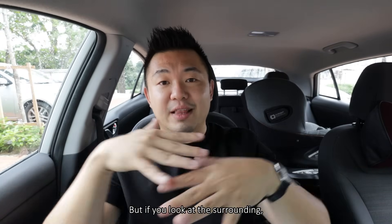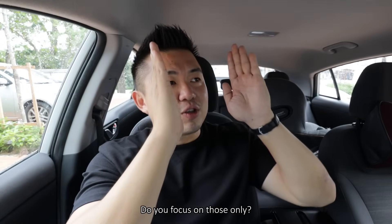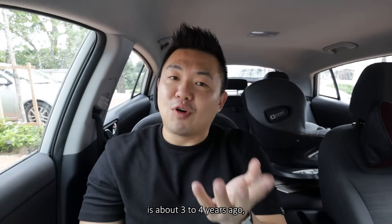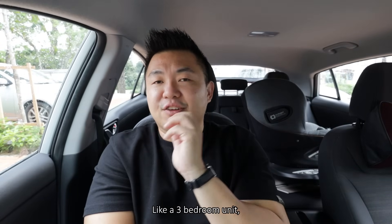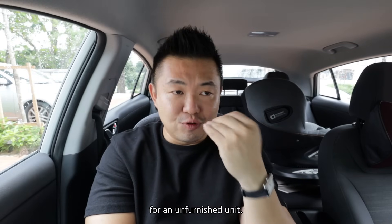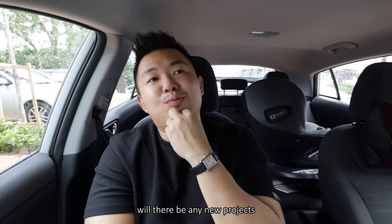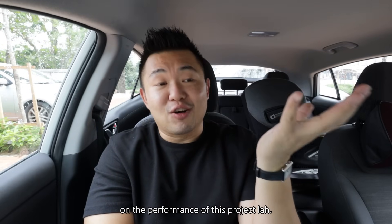But if you look at the surrounding, the whole of Sentul is all low rise. So it depends on your focal point — do you focus on those towers only, or the larger area of Sentul? Because the latest launch for projects here was about three to four years ago, and all of those projects are sold out. A three-bedroom unit in the surrounding is about RM1,008 psf for an unfurnished unit, and about RM2,002 to RM2,005 for a fully furnished unit. So technically, whether there will be any new projects coming into the site is going to be highly dependent on the performance of this project launch.